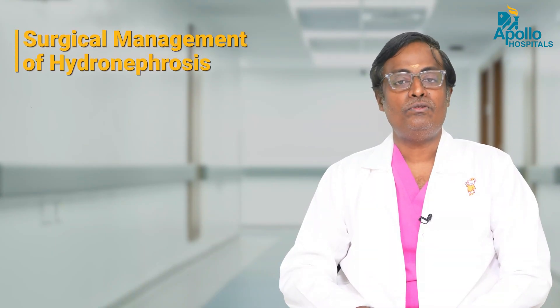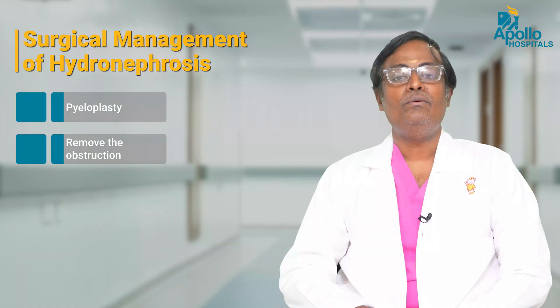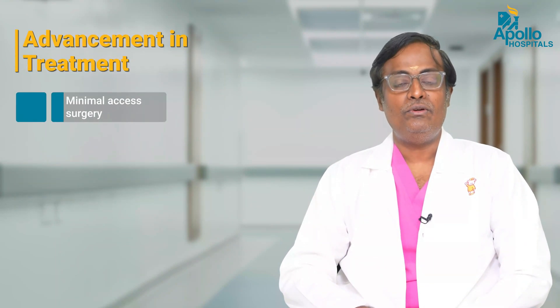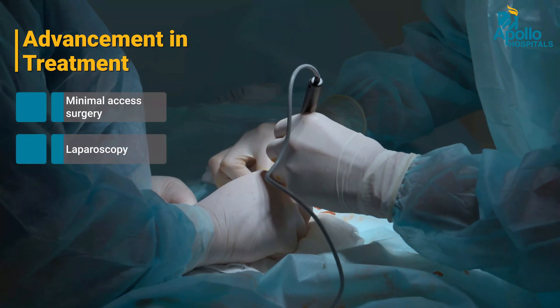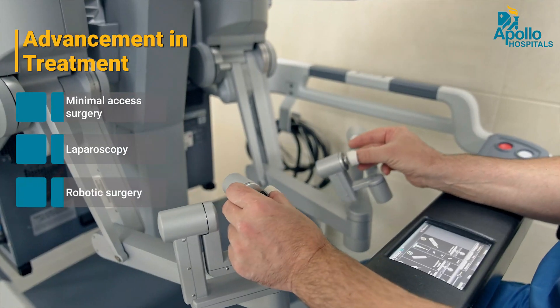The surgery for hydronephrosis is called pyeloplasty, where we remove the obstructing segment and then restore continuity with a wide anastomosis. This can be performed by open surgery. In the present era, however, it is done by minimal access surgery — mainly by laparoscopy. It's called laparoscopic pyeloplasty, and this can also be done by robotic surgery in older children.